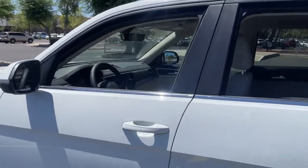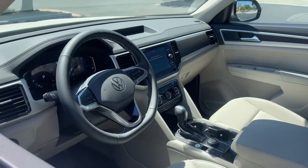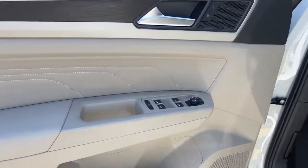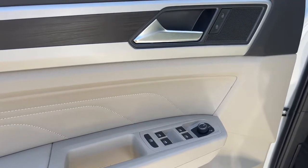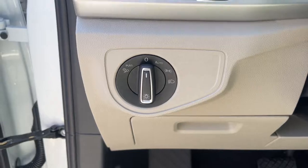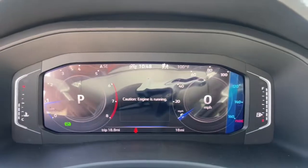The following are some of this vehicle's highlighted options: keyless entry, power liftgate, fog lamps, aluminum wheels, electronic stability control, third row seat, dual zone AC, heated front seat, power driver seat, intermittent wipers.